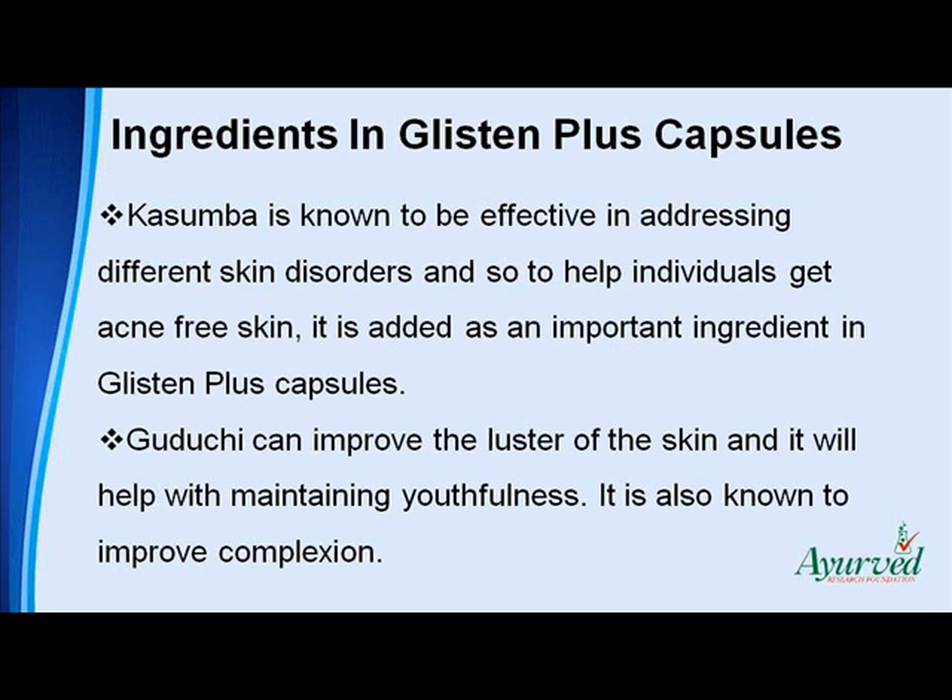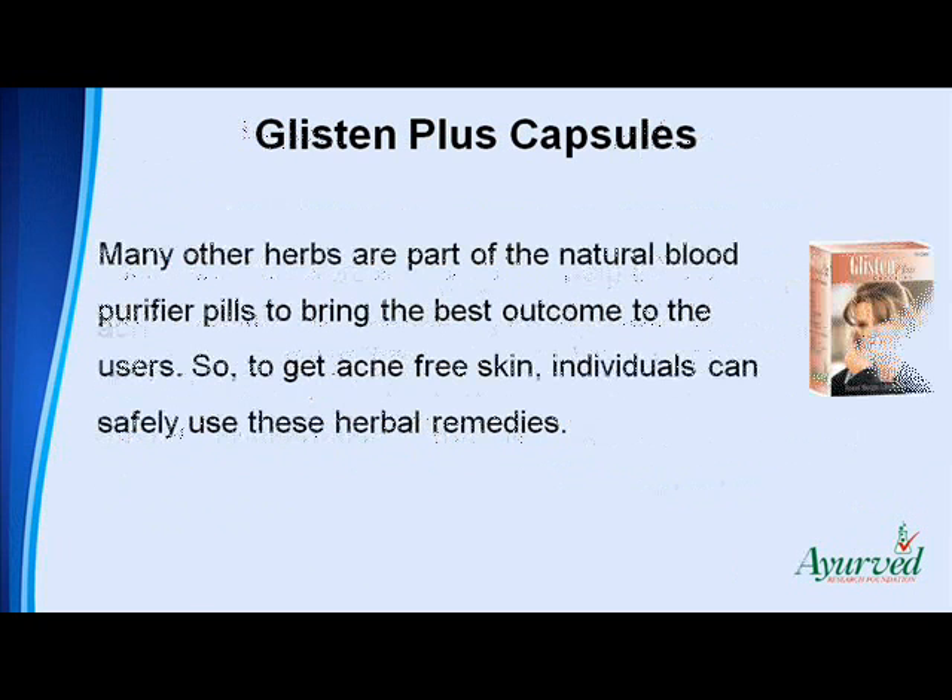Gudakai can improve the luster of the skin and it will help with maintaining youthfulness. It is also known to improve complexion. Many other herbs are part of the natural blood purifier pills to bring the best outcome to the users. So, to get acne-free skin, individuals can safely use these herbal remedies.